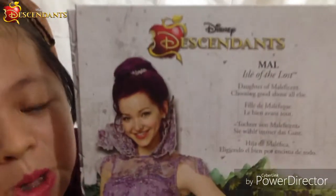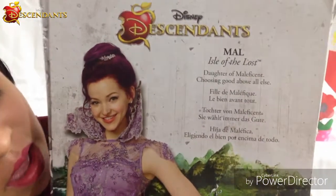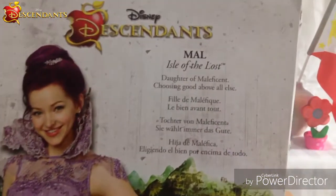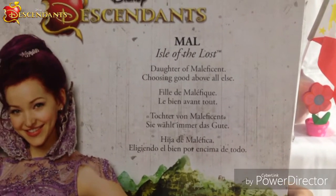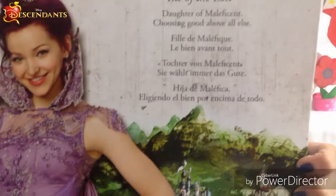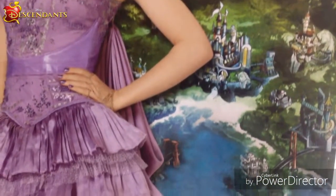This box is really cool, and on the back of the box it has a picture of the actress who plays Mal — she's so pretty and cute. It also has a little bit of the story of Descendants Isle of the Lost, and I love the background too. Her picture is really cool.